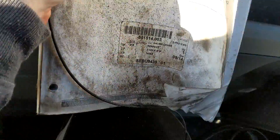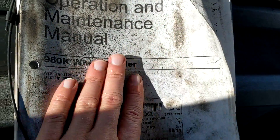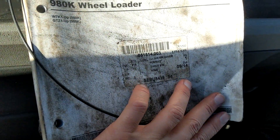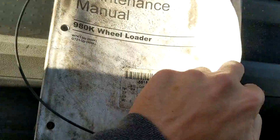Cup holders. Behind the seat, here we have the operation and maintenance manual for this machine. Some valuable information in there, I'm sure.